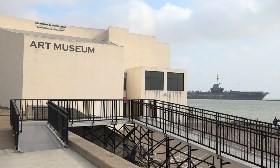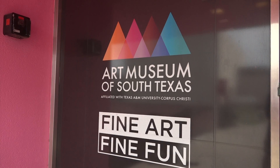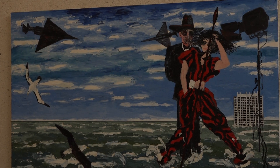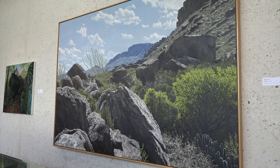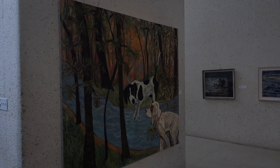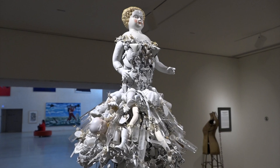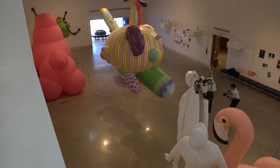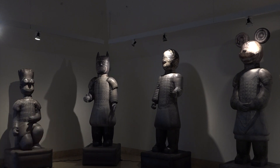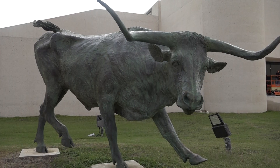Welcome to the Art Museum of South Texas, where craftsmanship is displayed in all different forms — from paintings to sculptures, all the way to blow-up displays. The Art Museum of South Texas has it all.